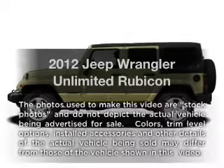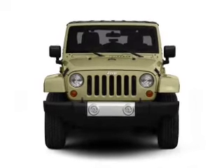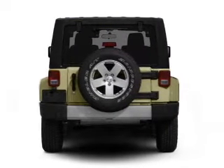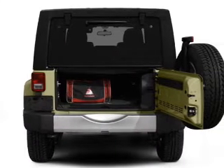Presenting the 2012 Jeep Wrangler Unlimited — this is the set of wheels you've been looking for, with a solid six cylinder engine. The powertrain includes four wheel drive connected to a smooth shifting transmission. Savor your listening experience with the premium sound system. Anti-lock brakes help you bring your vehicle to a safe stop.